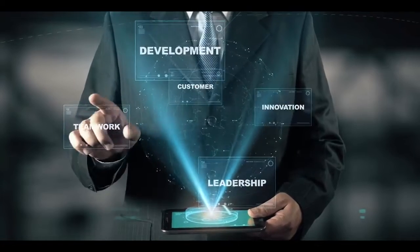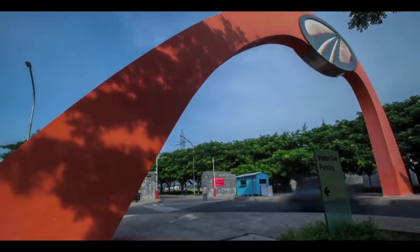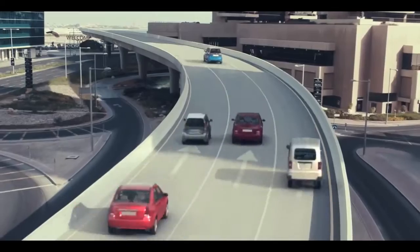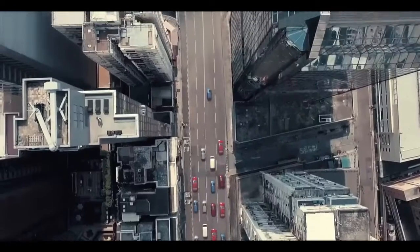Everything starts with a change. Today, we are at the cusp of another great revolution in the way people travel, and we at Mahindra are proud to power this.